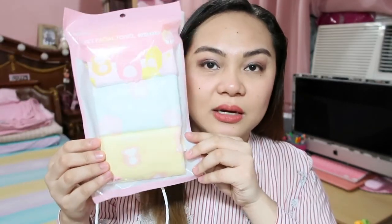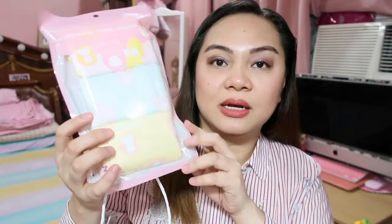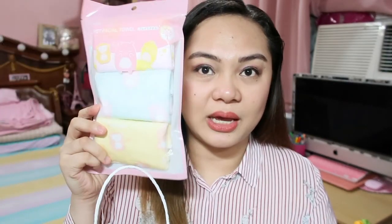Then I also got this velvet facial towel, 3 pieces. So it has different designs — yellow, green, and pink. Unlike the ones at Mumuso where they have price tags showing the price, here at Miniso the price isn't labeled on the item, only on the shelf tag. I think it's 99 pesos.